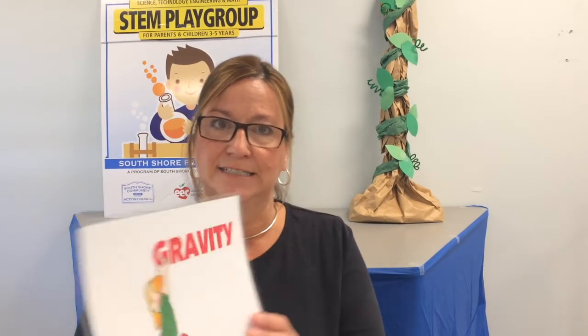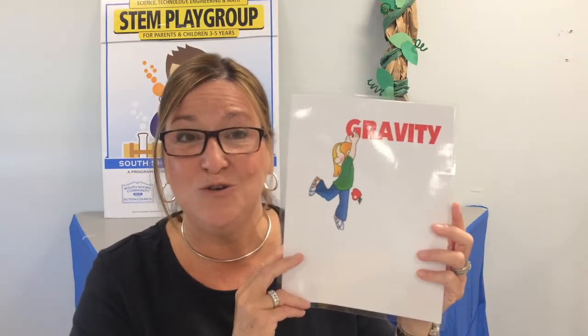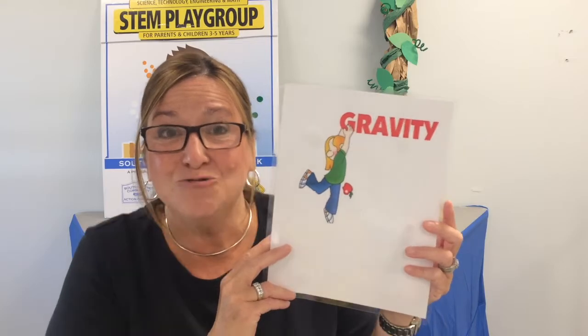Did you hear that word Miss Debbie said? Gravity. That is our scientific word of the day — gravity. Miss Debbie would like you to stand up and on the count of three, say the word gravity as loud as you can and jump up at the same time. Are we ready? One, two, three — gravity! Very good.